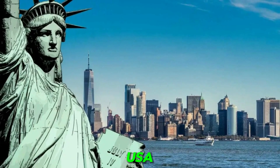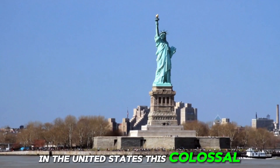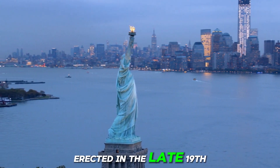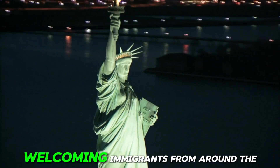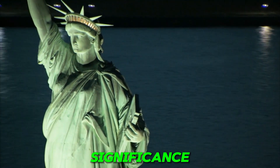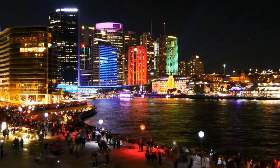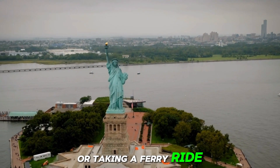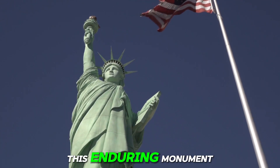Number 24: Statue of Liberty, USA. This colossal statue stands tall as a beacon of freedom and hope, overlooking the New York Harbor. Erected in the late 19th century, the Statue of Liberty has become an enduring symbol of democracy and opportunity, welcoming immigrants from around the world to the shores of America. Its majestic presence and historical significance make it a must-visit destination for tourists, offering panoramic views of the city skyline and a glimpse into the nation's past. Whether admiring Lady Liberty up close or taking a ferry ride to nearby Ellis Island, visitors are captivated by the iconic stature and profound meaning of this enduring monument.